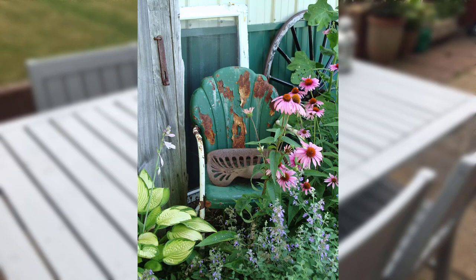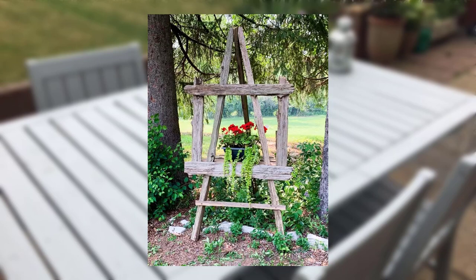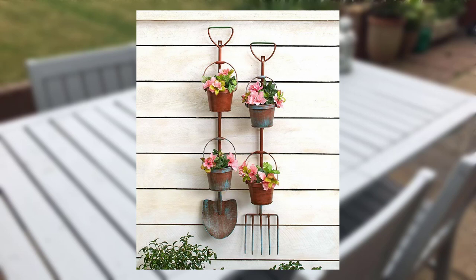Take note of gardens that utilize outdoor lighting to create a dramatic effect or highlight specific areas. Use spotlights, string lights, or lanterns to enhance the ambience after sunset.